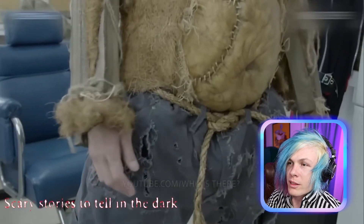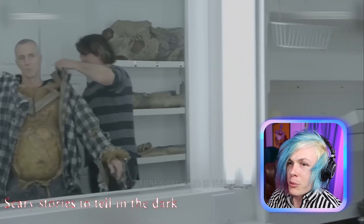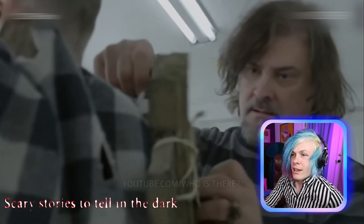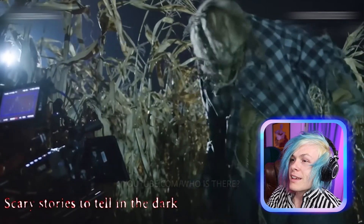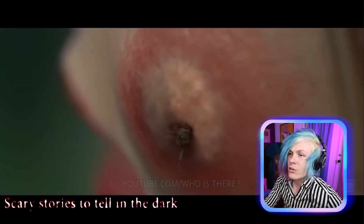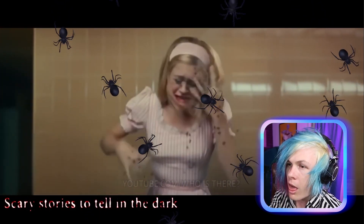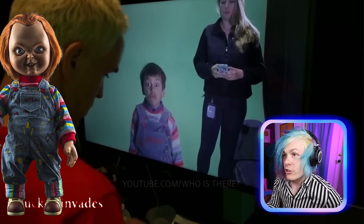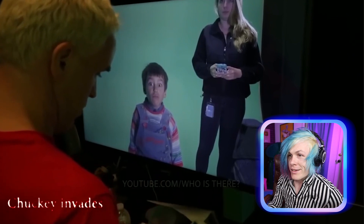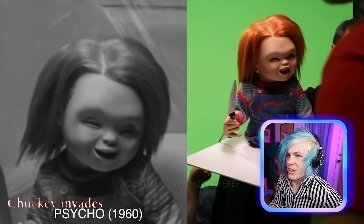Scary Stories to Tell in the Dark — this is what they look like without the costume on, still being put together. That's pretty spooky. Apparently they used VFX to make spiders crawl out of this girl's skin. And apparently in Chucky they used a real child actor to run around and be Chucky — I thought it was just a puppet, that's so spooky.